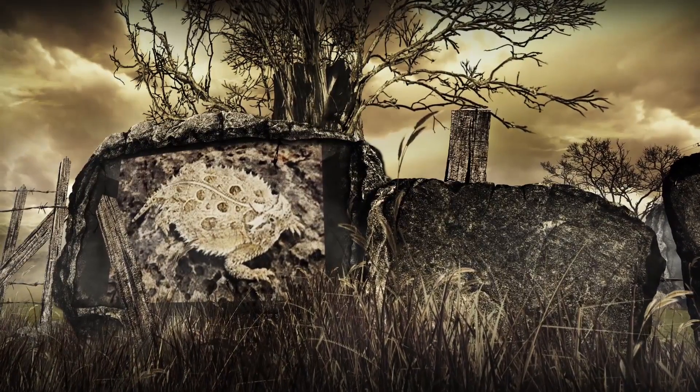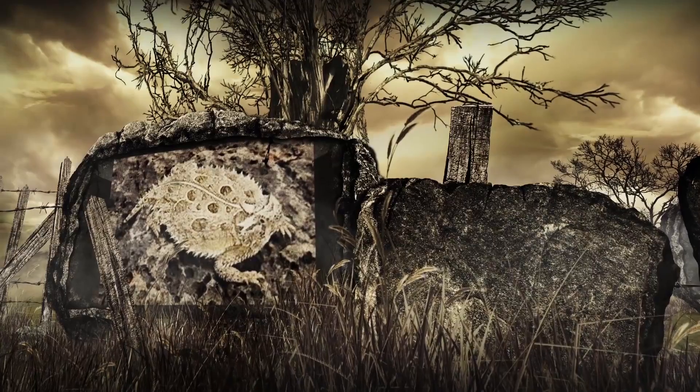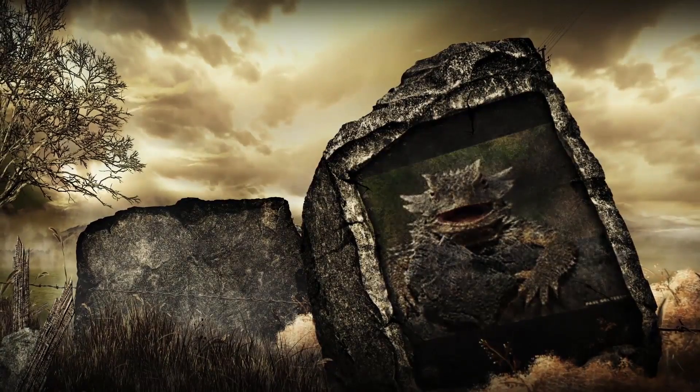Although its coloration generally serves as camouflage against predation, when threatened by a predator, a horned lizard will puff up and become very fat, which causes its body scales to protrude, making it difficult to swallow.